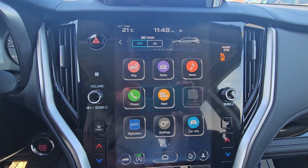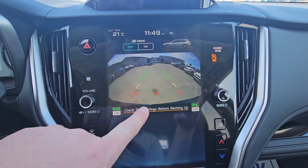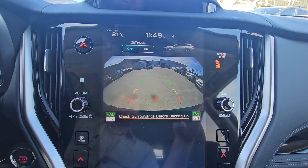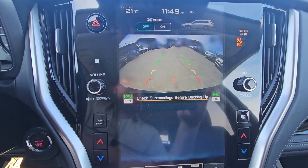When you put it in reverse, the backup camera pops up in the middle of the screen. Rear assist braking is on, parking sensors are on, and you can see the top of the bumper to give you a reference point. A nice feature on the Outbacks is that you can clean the backup camera from inside the vehicle — you don't have to get out for that.